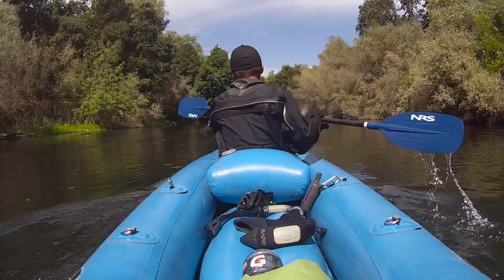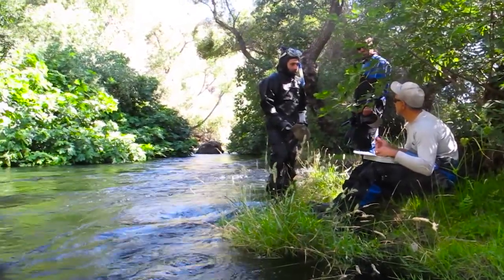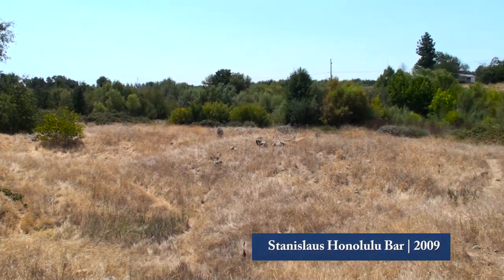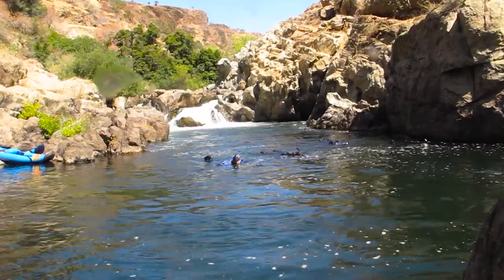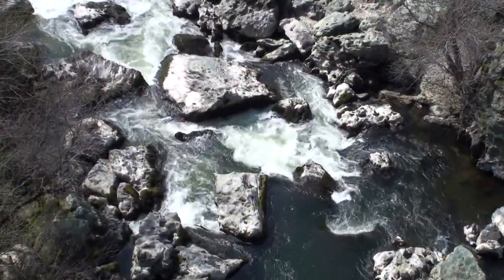We start up at the dam in Goodwin Canyon and survey almost 20 miles of river all the way downstream to Oakdale. We map that on a system that has value when you start wanting to make decisions on how to change or improve the river. You want to focus your time, effort, and money on improving areas that have little habitat and convert them into places that have value. You also want to understand those areas that are high value and maintain that habitat so that you don't degrade it through your management actions.